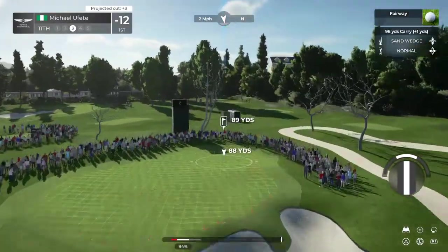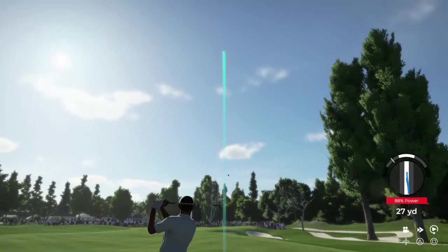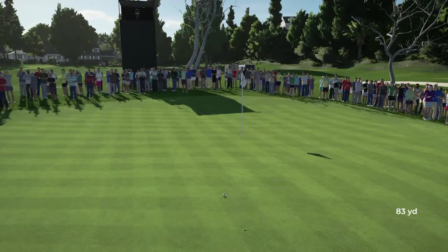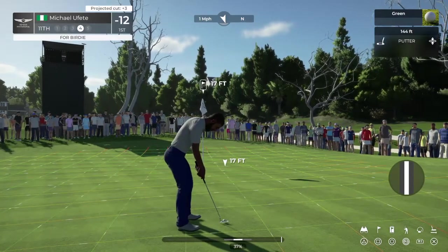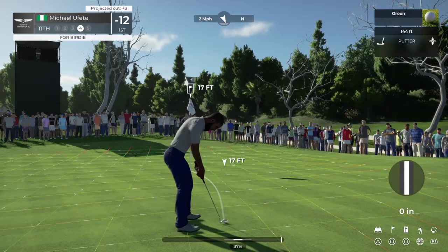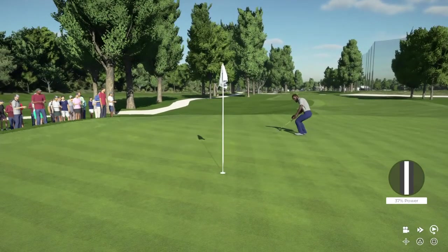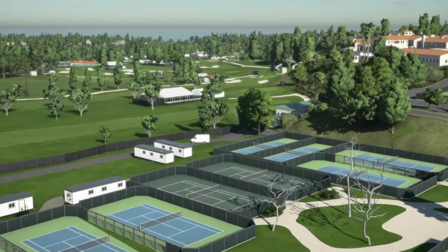Coming off a string of four birdies. Putting for birdie. You liked that, didn't you? Well, you're going to be hard to catch now if you keep making putts like that. Leading by four strokes after that one.